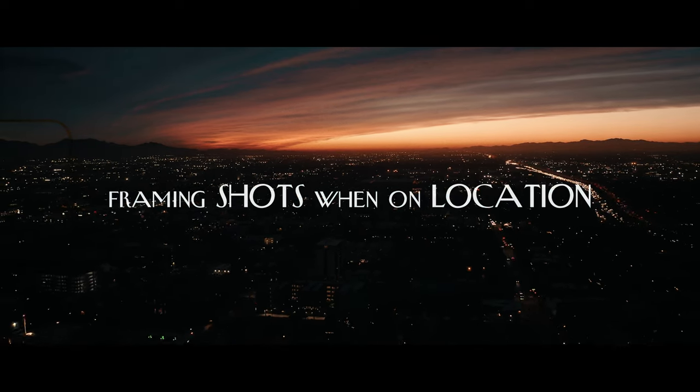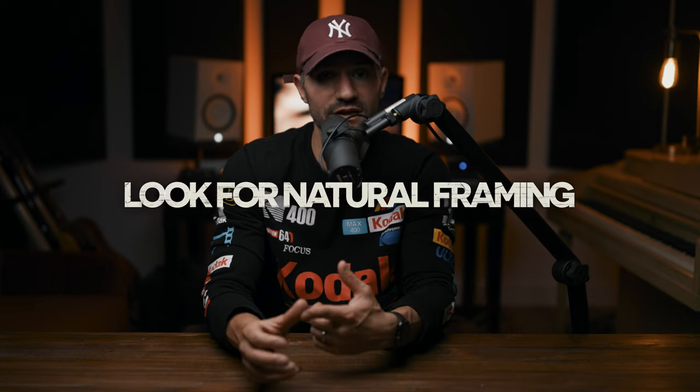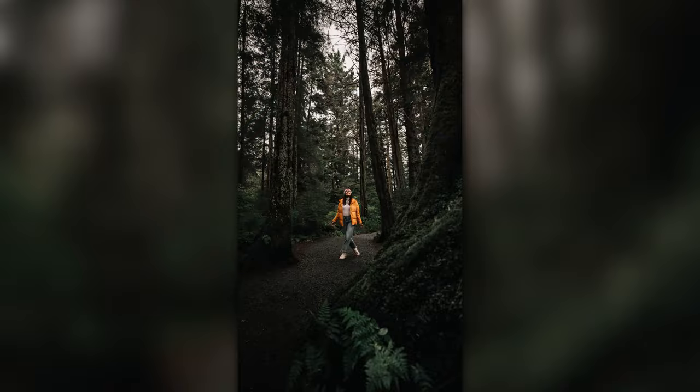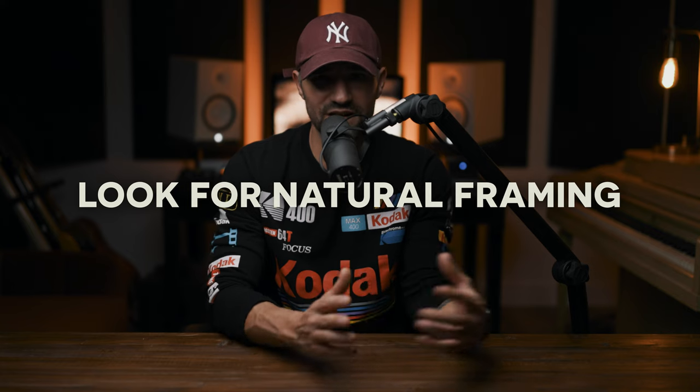When you're out on location, ask yourself what in your environment is already providing a perfect framing to either place a subject or just take that photo. Some basic art rules — the rule of thirds, centering your subject, or having some leading lines — definitely help a lot. But if your environment is messy and you can't separate the subject from the background, then some of those rules don't really matter.